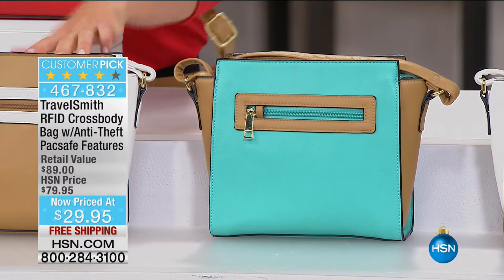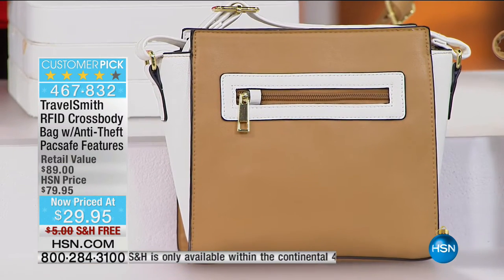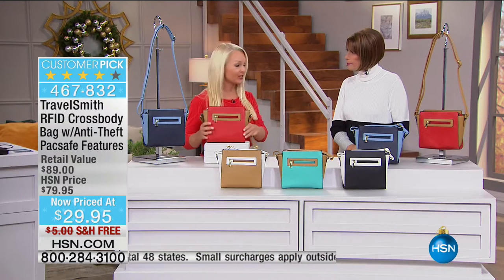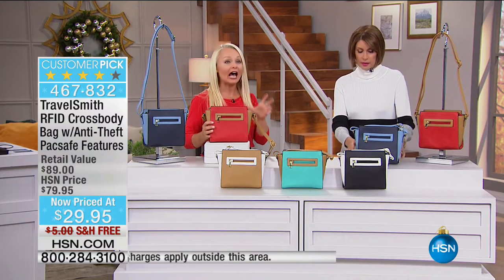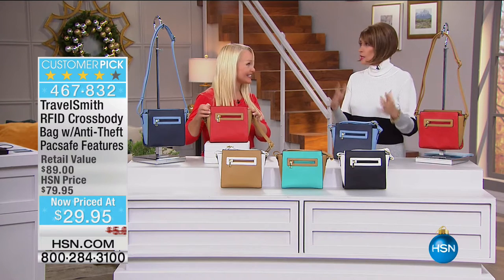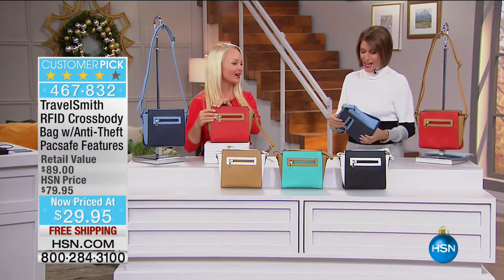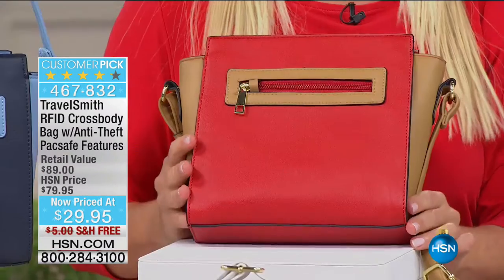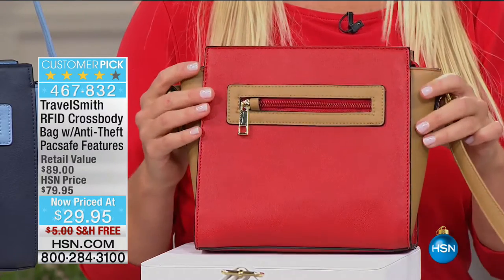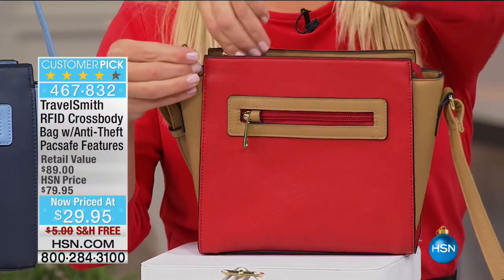Last but not least, the most popular has usually been camel and white. TravelSmith keeps you organized, keeps you safe, and obviously keeps you super fashionable — these look like a high-end luxury brand. It's all TravelSmith. This crossbody bag has RFID built in, anti-theft pack-safe features, and is $29.95 with free shipping and handling.